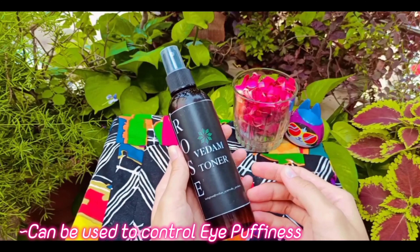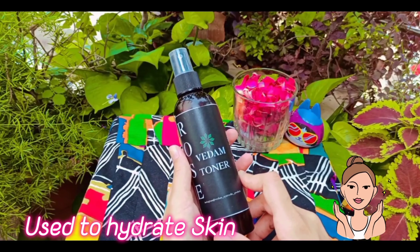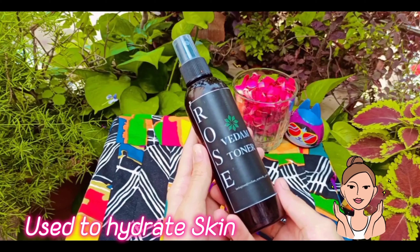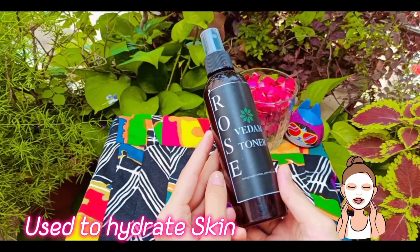You can also use this toner as a natural face mist. If you feel that your skin is very dry, you can apply this toner to your skin to keep it hydrated.